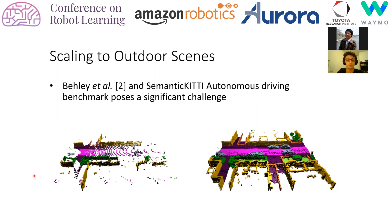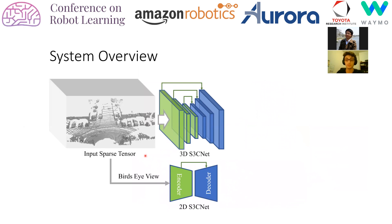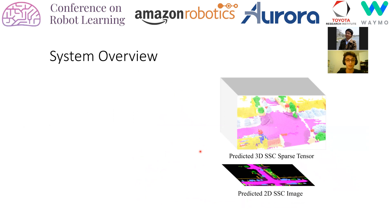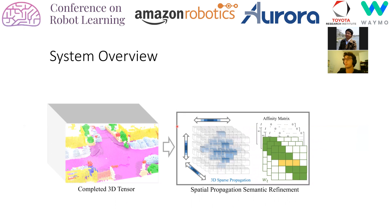Is there a performative solution to these problems? We introduce our full system pipeline. We start off with two sparse tensor representations of our scene: one composed of 3D pointwise features and the other of 2D bird's eye view features. These inputs are passed through their corresponding S3Cnet variants to predict a preliminary 3D semantic scene completion sparse tensor and a 2D bird's eye view semantic image. We use the 2D predicted semantic image to further complete a 3D scene through a dynamic filling algorithm, topped off with a 3D spatial propagation refinement module to obtain our final semantic scene completion.